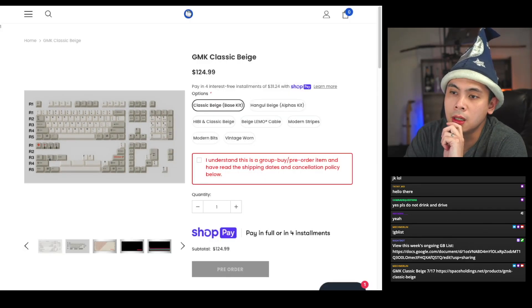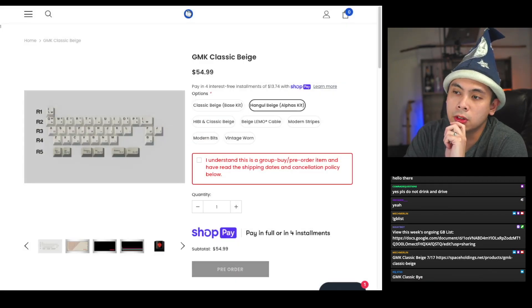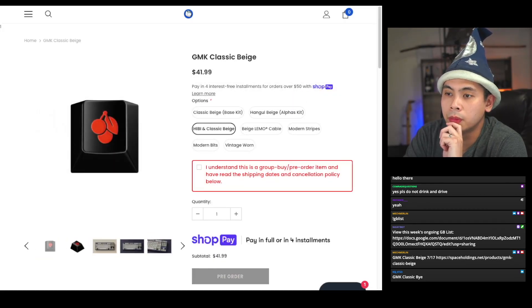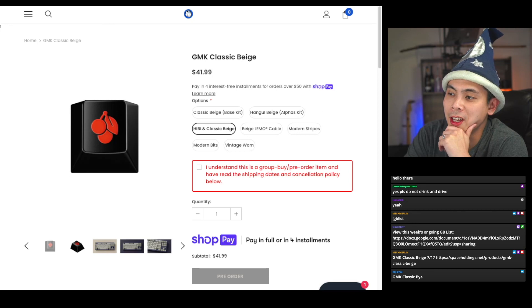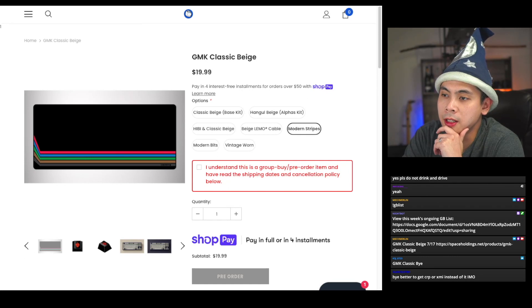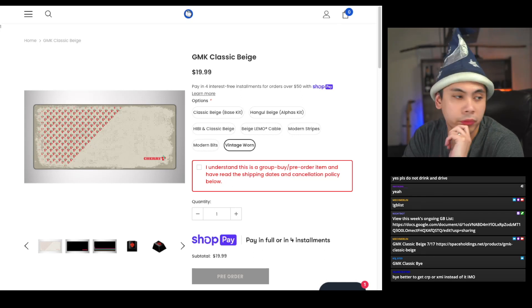You may notice there are even Hangul extras or Hangul alpha kits if you prefer Hangul sub-legends. There's also a Hiby and Classic Beige artisan cap — it almost looks like a regular Cherry keycap but it is an artisan. There's a Limo cable available, a couple of dust mats — modern stripes, modern bits, and a very vintage worn-looking dust mat.